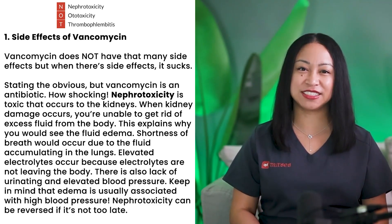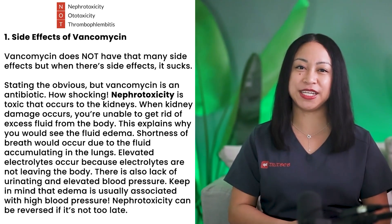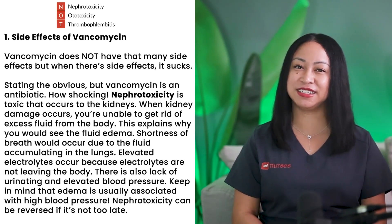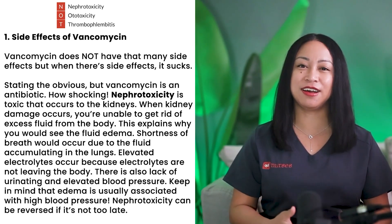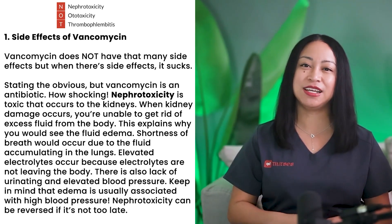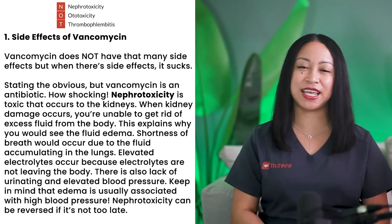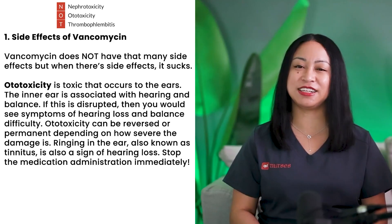When kidney damage occurs, you're unable to get rid of excess fluid from the body. This explains why you would see fluid edema. Shortness of breath would occur due to fluid accumulating in the lungs. Elevated electrolytes occur because electrolytes are not leaving the body. There is also a lack of urination and elevated blood pressure.